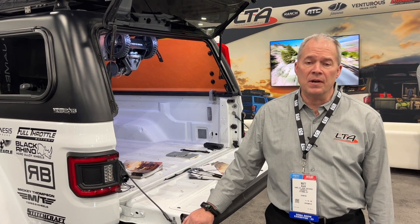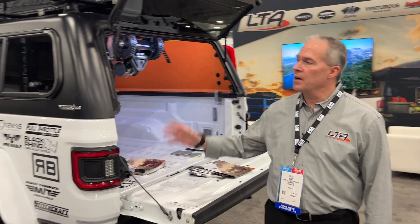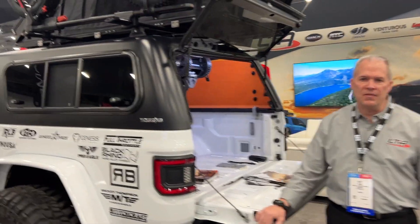Hi, I'm Matt Blaze with LTA Manufacturing, Vice President of Sales. We're here today at SEMA 2023 and this year at SEMA we are launching a brand new product called Adventurous Truck Top.